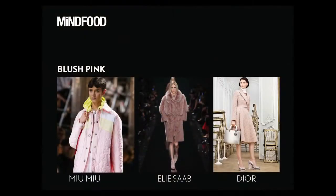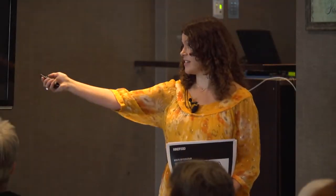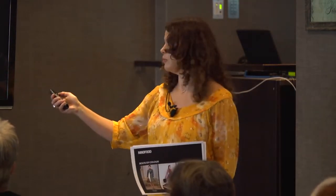Blush pink — this is a colour that's huge for next winter 2015, and it's very popular for 2014 as well. A lot of designers are doing that this season. This is the season Dior. Karen Walker has also done lots of beautiful blush bags. You'll see it everywhere.